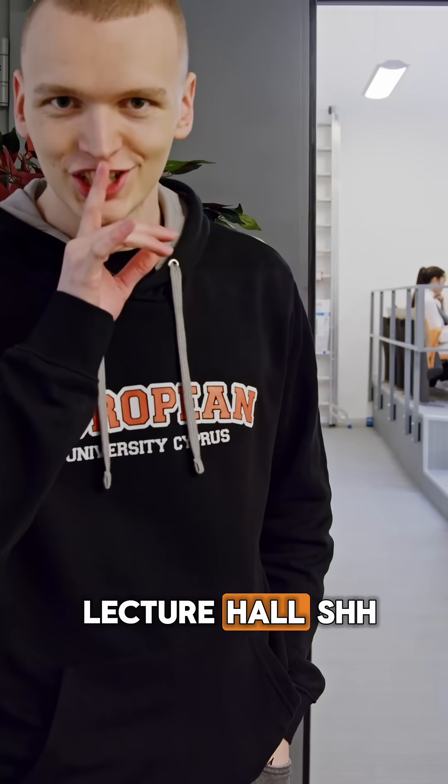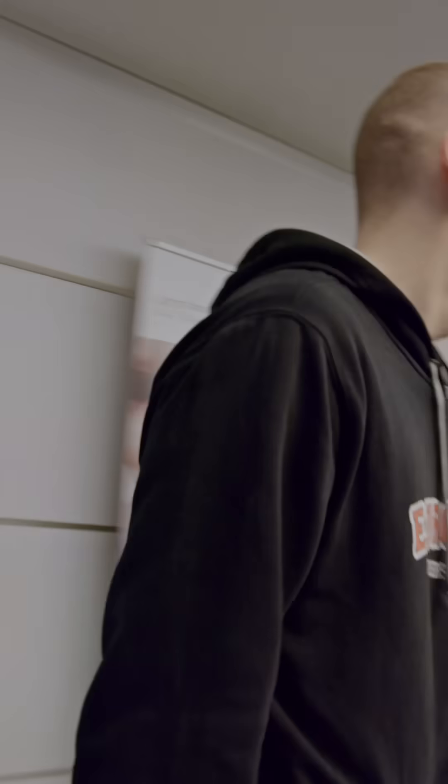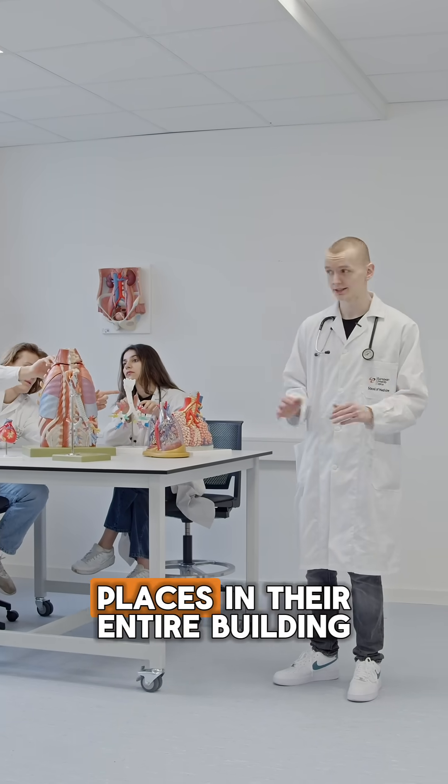This is our main lecture hall. My day starts at the anatomy lab. This here is our anatomy lab — actually, if you ask me, one of the coolest places in the entire building.